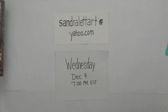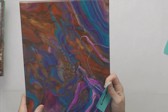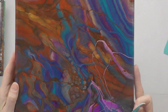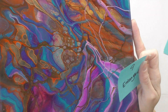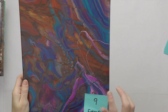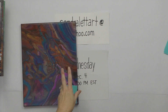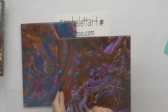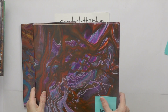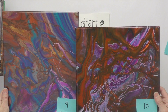Number nine is called Entangled — an 11x14 infinity pour with metallic gold sprinkled in. Starting bid is $30. I also want to show you the companion piece done at the same time with the same colors — number ten is Enchanted Forest, a 12x12, starting bid $25. They have matching colors and could be displayed together.